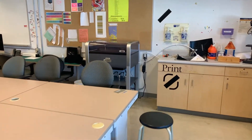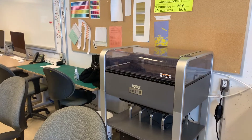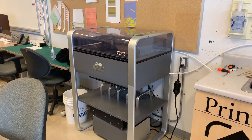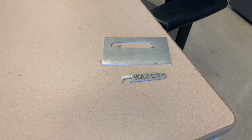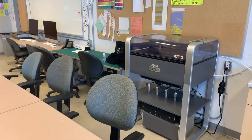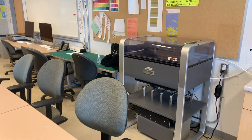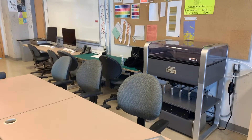One of the most recent additions to our fab lab is the Wazer water jet. This device uses high-pressure water and abrasive to cut through materials we can't process on the laser cutter. Examples include this piece of aluminum cut to make a bottle opener — cut through an eighth of an inch thick piece of aluminum. We can also cut stone, glass, ceramic tile, and a number of other metal substrates. It's quite a new tool and we're looking forward to seeing what projects students will do with it.